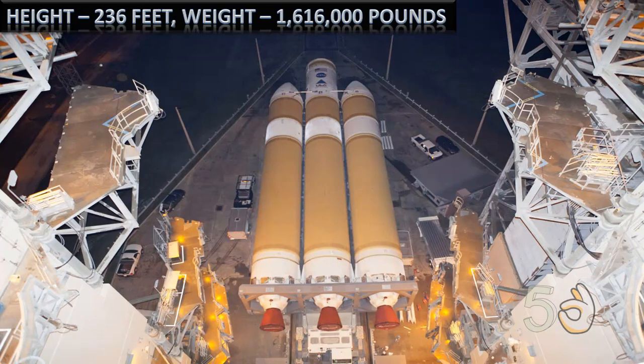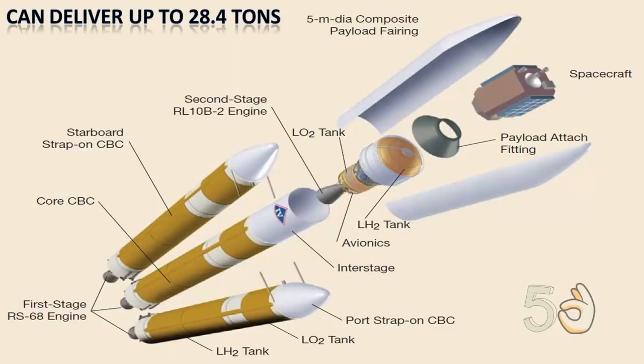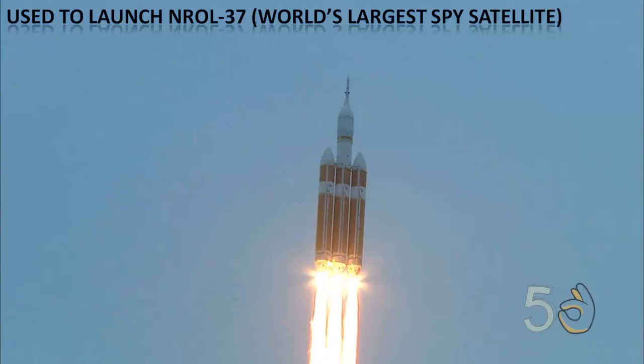Delta 4 Heavy has a height of 236 feet and a weight of 1,616,000 pounds. It has a thrust of 710,000 pounds and a speed of 20,000 miles per hour. It can deliver up to 28.4 tons of mass to low Earth orbit. In 2016, it was used to launch NROL-37, the largest spy satellite ever built.